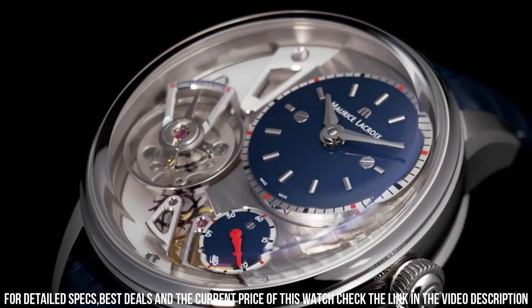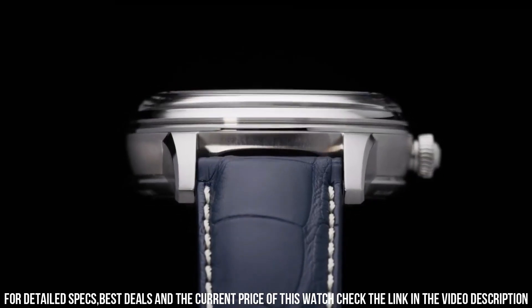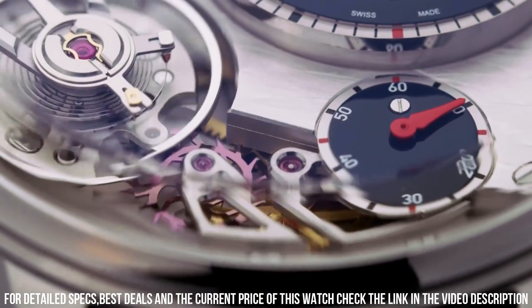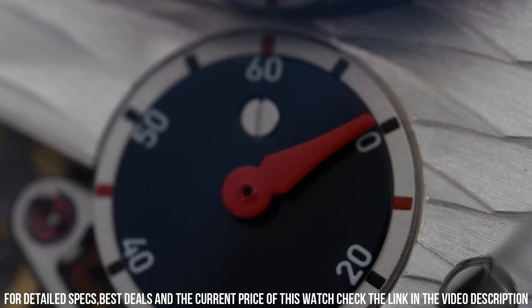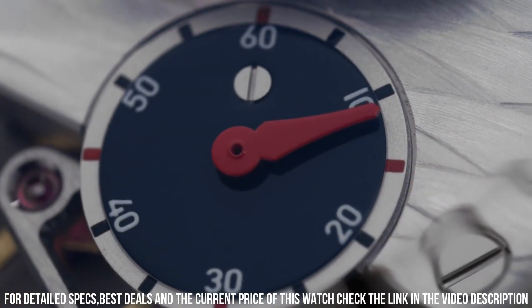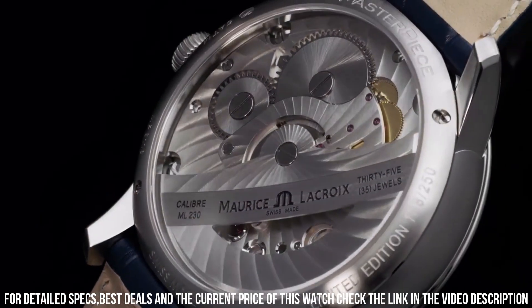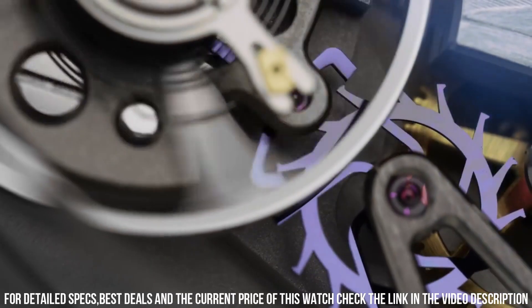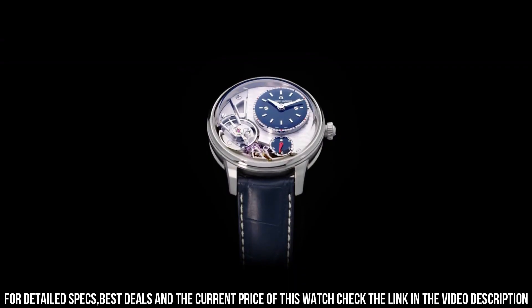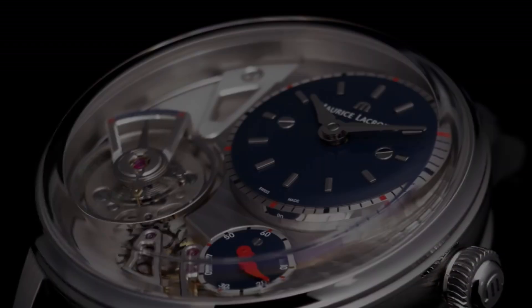Transparent Case Back. Maurice LaCroix Caliber ML230 Automatic Movement. 50 Hours of Power Reserve. 35 Jewels. Water Resistant to 50m. Maurice LaCroix Box and Papers. 2 years warranty plus 2 years shop-worn warranty. Model number: MP6118-PVB01-330-1.